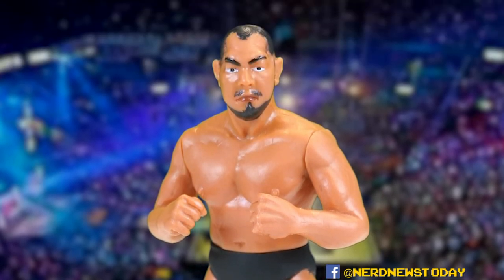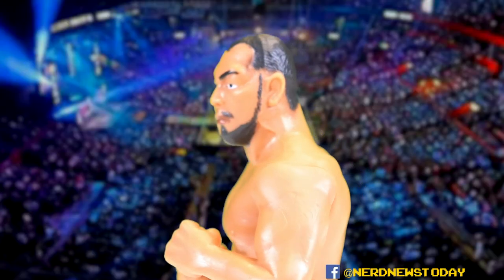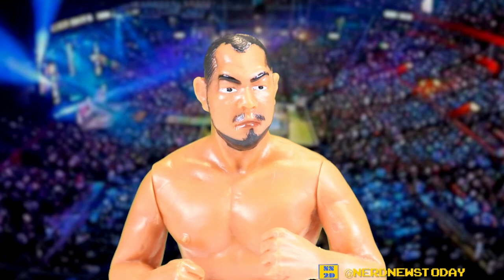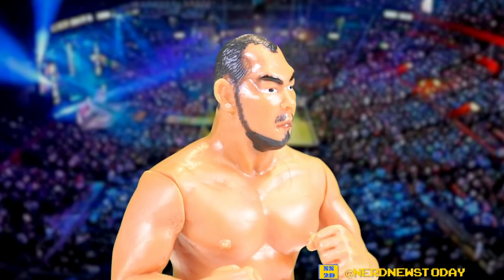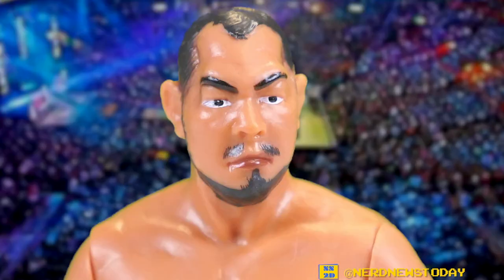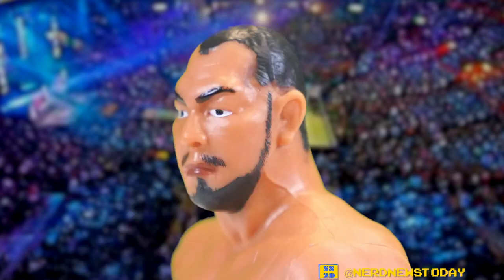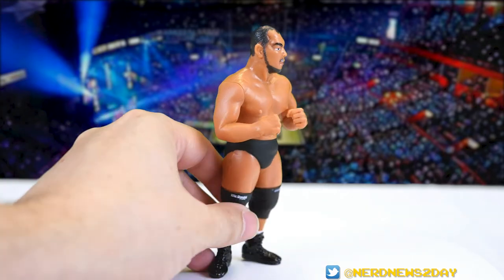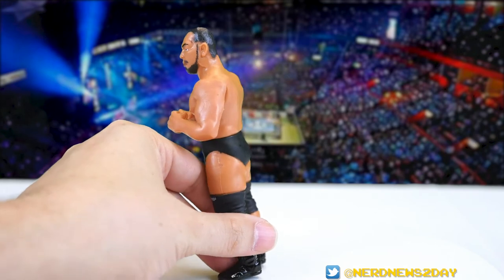First things first, let's talk about the likeness. Sculpt-wise it's not that bad actually — it's okay — but the paint job on his face is what really isn't so great. His eyes are a little sloppy, kind of big and not painted well. The mustache seems almost a little out of place and the goatee looks off-center. They did a haphazard job on this figure. Sculpt-wise it's passable but the paint job kills it. Similarly, the hair — he's got a thinner hairline that's not easy to capture, and they're missing a lot of the detail he's known for.